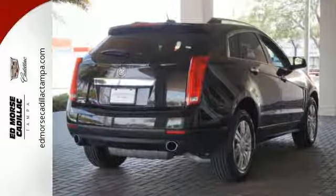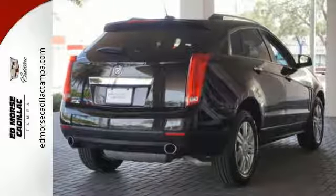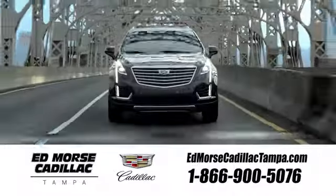Stop over for a test drive. Visit our website at edmorsecadillactampa.com or call us today. For value and for service, it's Edmorse.